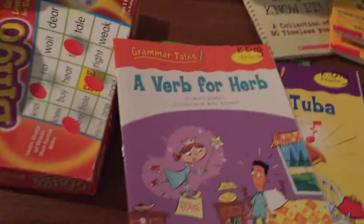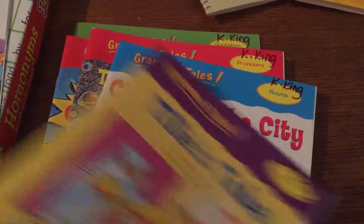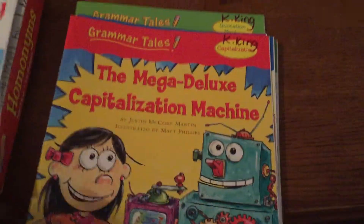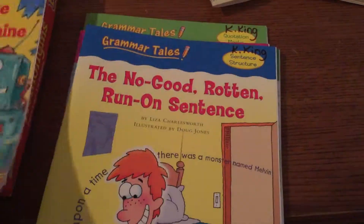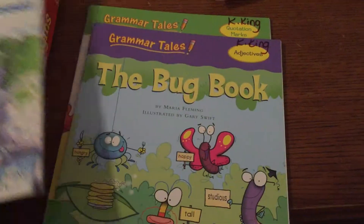And I got these grammar books. We have verbs, adverbs, nouns, pronouns, capitalization, sentence structure, commas, proofreading, adjectives, and quotation marks.